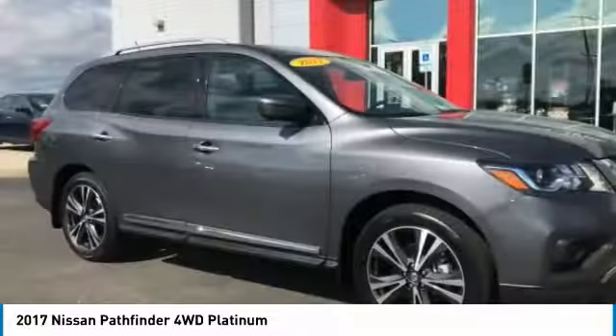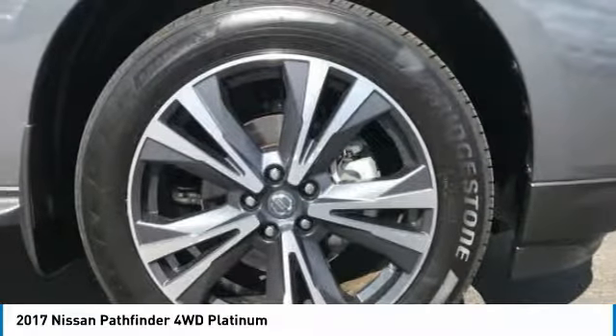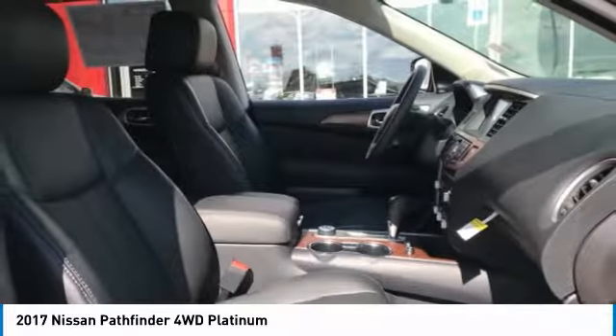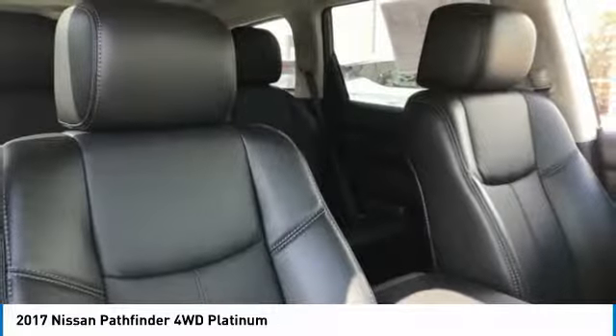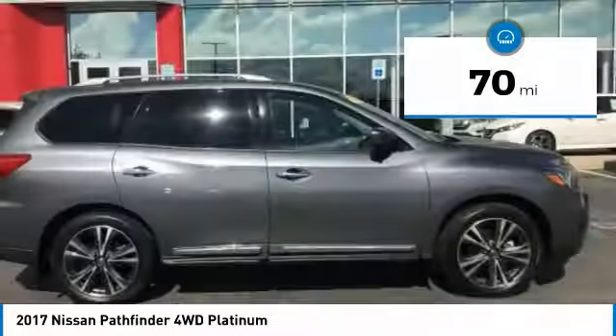The Pathfinder has a premium interior with three rows of seating for up to seven passengers, as well as versatile seating and cargo configurations. This SUV appeals to both truck lovers and car lovers and is priced below $40,000. This vehicle has less than 100 miles.